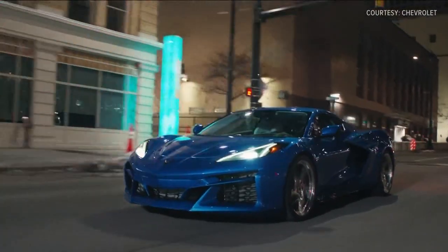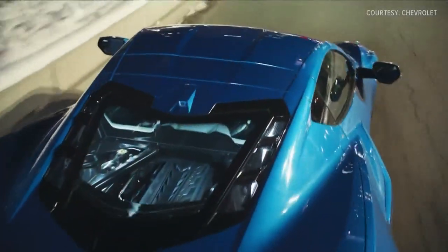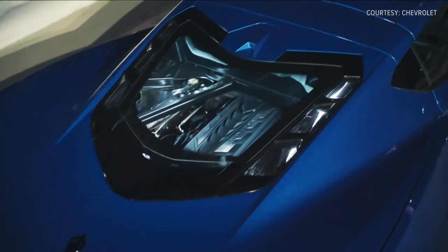It does run $104,000 for the base model, but the Corvette E-Ray follows that proud 70-year tradition which Chevy has with a Corvette.